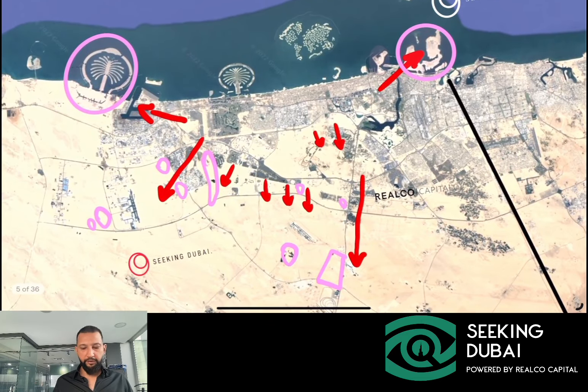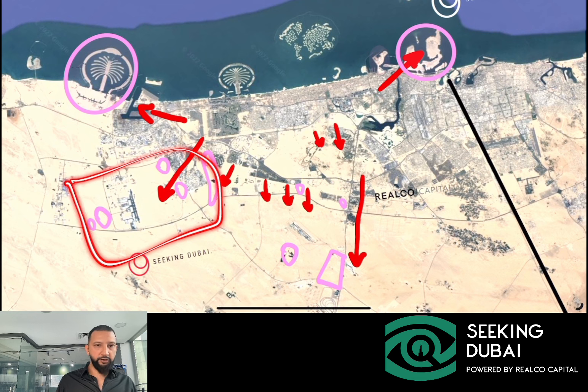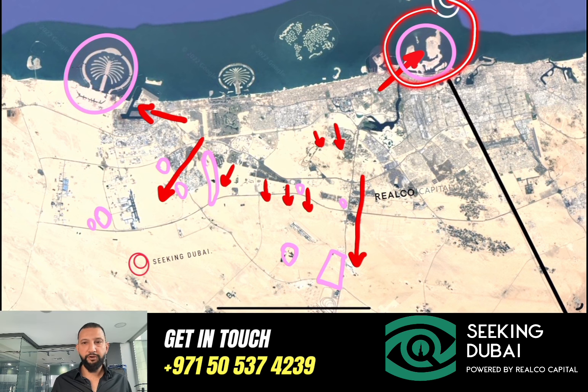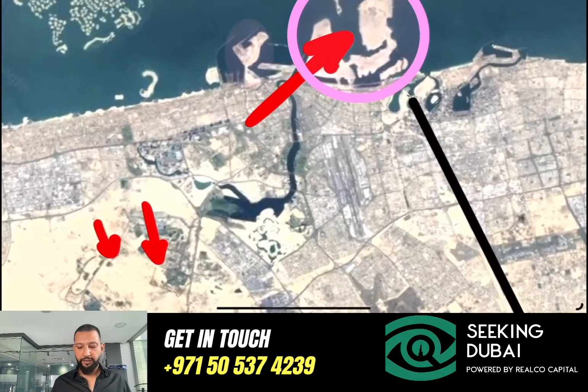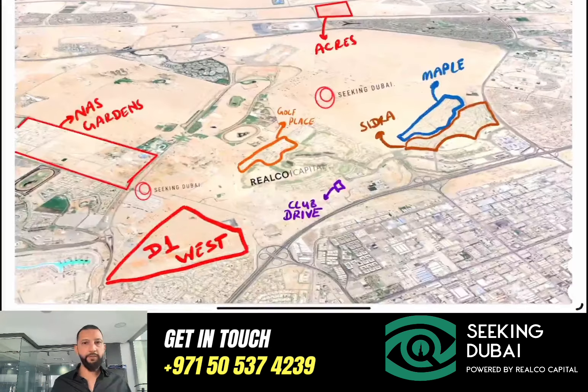In the last video we talked about the villa market and where new villa developments are taking place. We've got The Valley, Moc Hills 2, in the suburbs on the outskirts of the city. We've got The Base, one of the most important growing areas. Last year we had the launch of Palm Jebel Ali — five fronds have launched and sold out so far. We've got Dubai Islands coming up on the waterfront, where villas and townhouses are launching in Island B. In today's video we'll focus on the most central part of Dubai where villas are coming up — Mohammed Bin Rashid City.